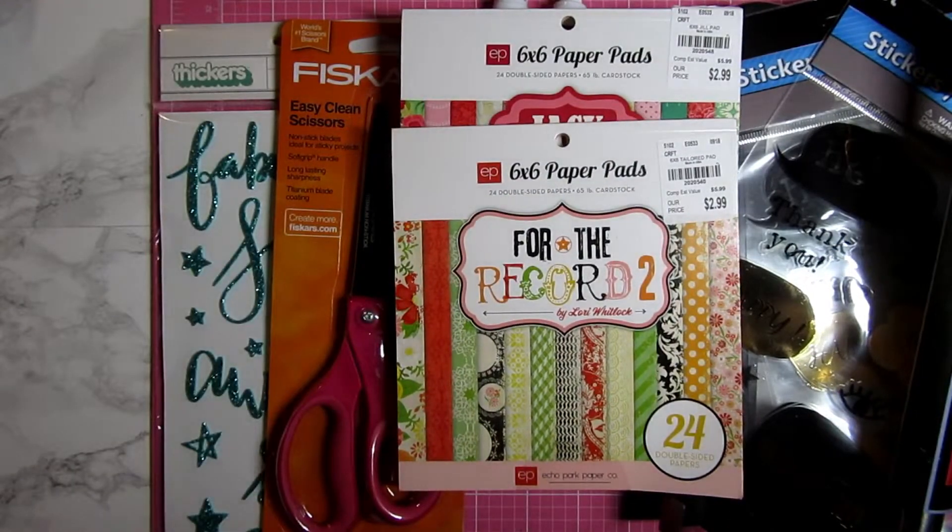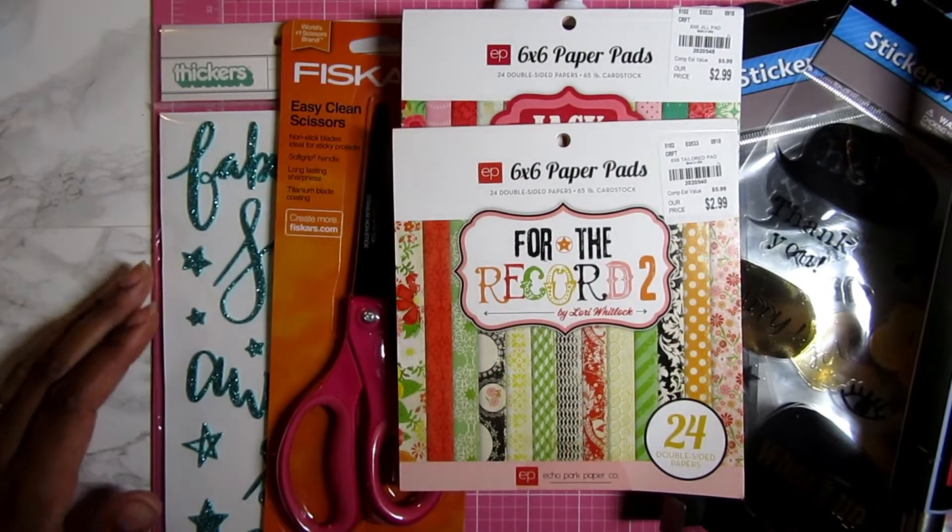And that's my haul for today! Thanks for watching, and see you later, Crafty Mistas!